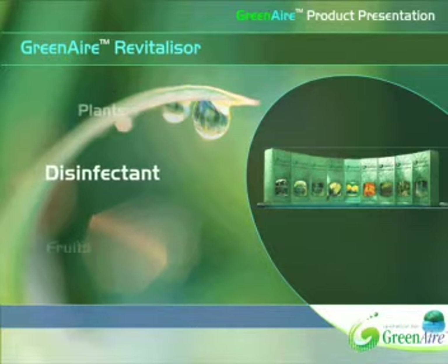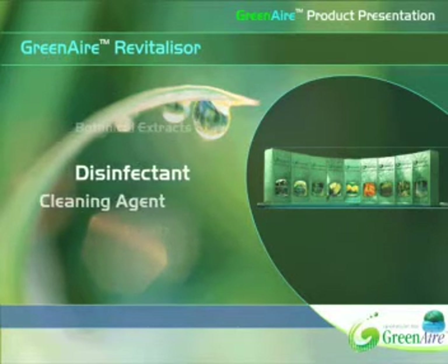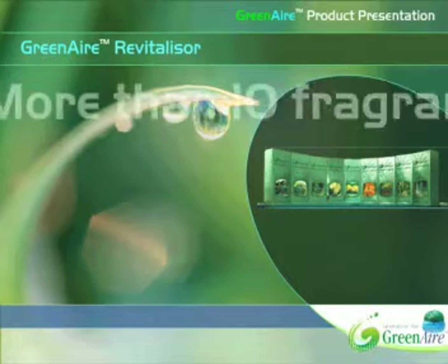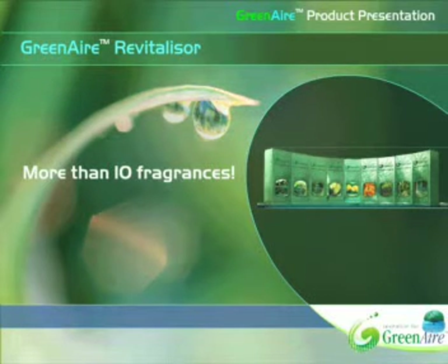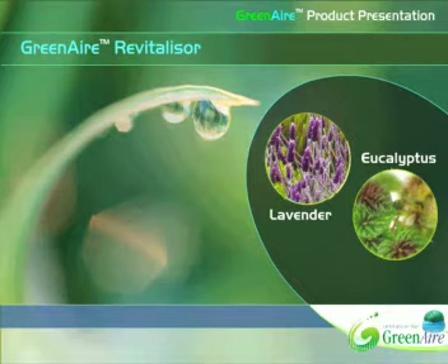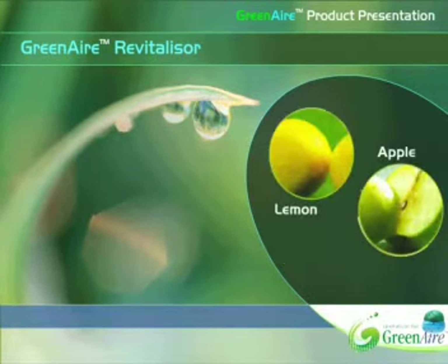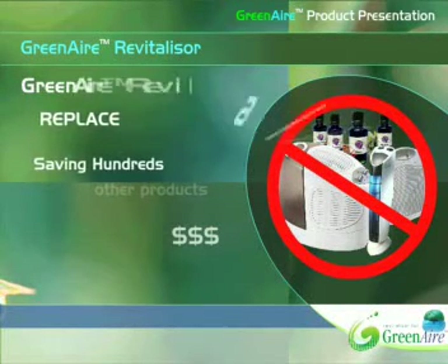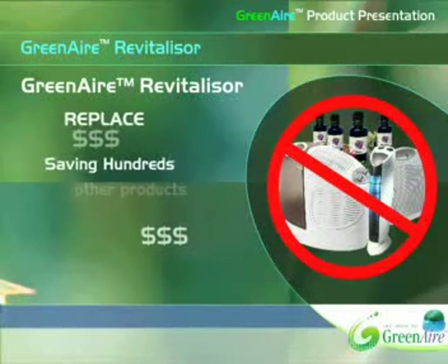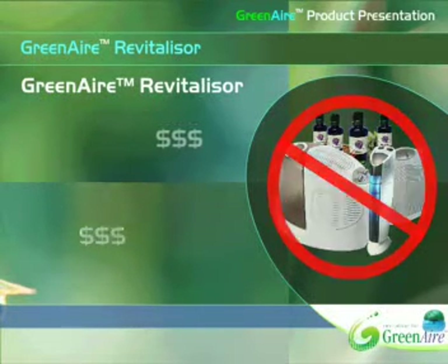The Green Air Biopedic Series was developed using state-of-the-art technology. The botanical extracts from plants and fruits work as a powerful natural disinfectant and cleaning agent. There are three series with more than 10 different fragrances to choose from: the Cold and Allergy Relief Series, the Relaxation and Stress Relief Series, and the Spirit Lifting and Sense Evoking Series. With just one Green Air Revitalizer, you can replace an army of air cleaning products, adding up to hundreds of dollars in savings.